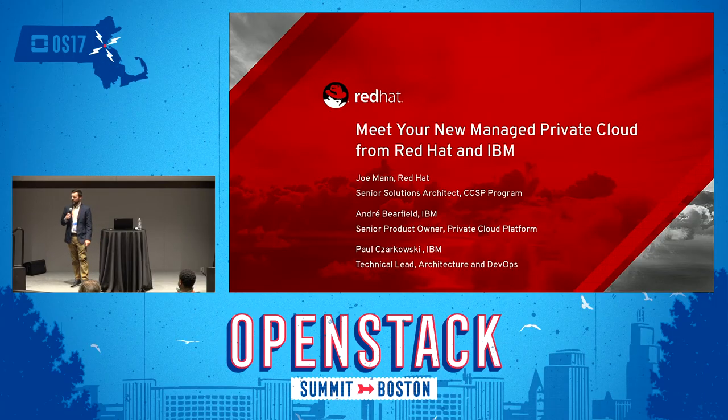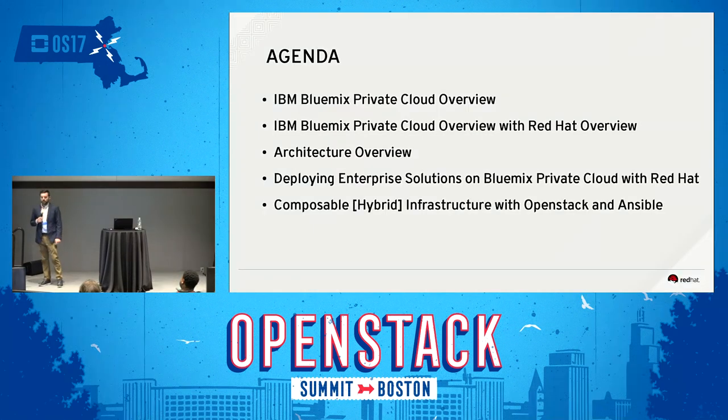Hey guys, thanks for taking the time out to join us for our session today on our Bluemix Private Cloud with Red Hat Solution. I know you guys are nice and energized after your lunch, so let's keep that energy going in the session.